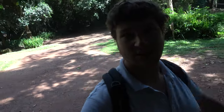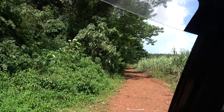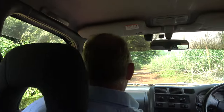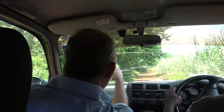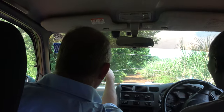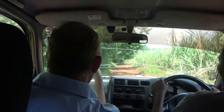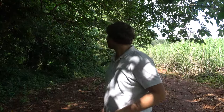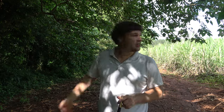All right, folks, getting back into the car. Time for the next stop - just exploring. Here on the right you can see the forest.